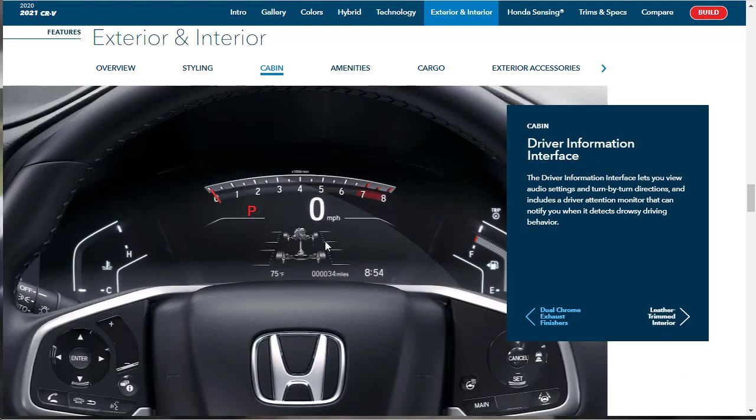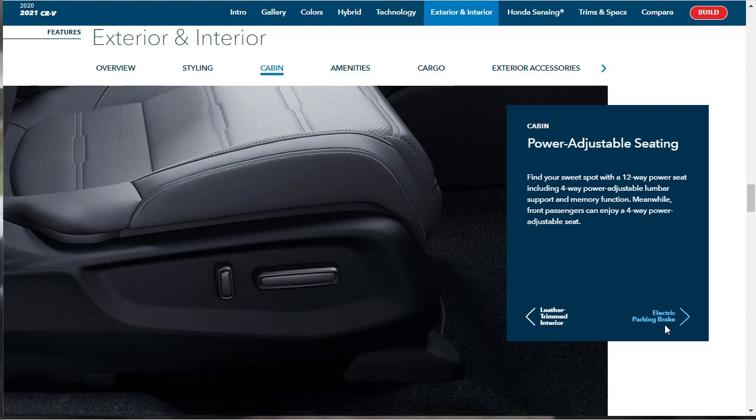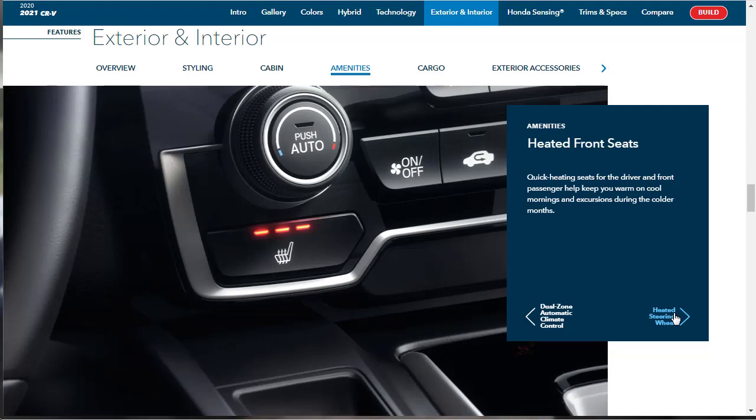There's a driver information interface that lets you control audio settings and turn-by-turn directions. It also has a driver attention monitor that can alert you if it thinks you're getting drowsy. The leather-trimmed interior is a big draw for the EXL trim we're building. Power adjustable seating includes a 12-way power driver's seat with four-way power adjustable lumbar, plus a four-way power adjustable front passenger seat. There's also an electronic parking brake and dual-zone automatic climate control — though not all features are standard across every trim.